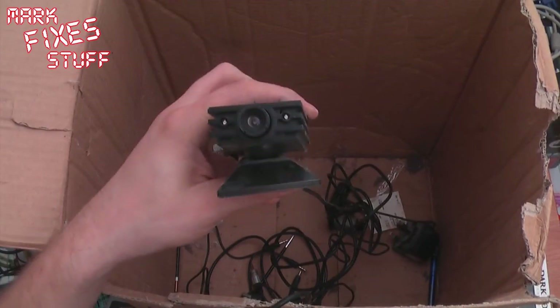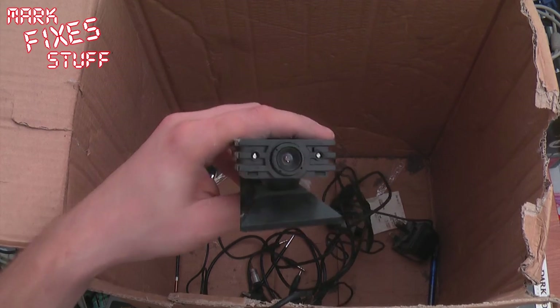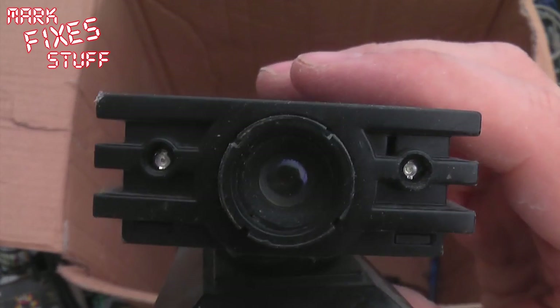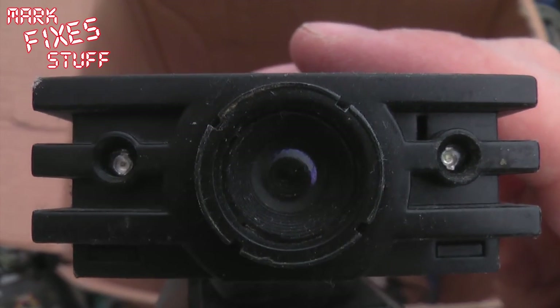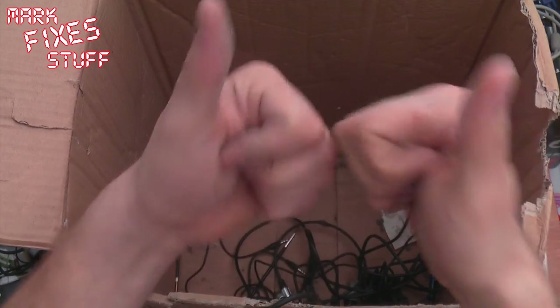There you go — that is a really interesting box. By really interesting I mean it had a Conker's Bad Fur Day and a Banjo Kazooie in there for free. This is Mark from Mark Fixes Stuff signing out and saying thanks for watching me open this box of crap — which wasn't crap. Woohoo!